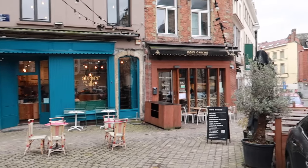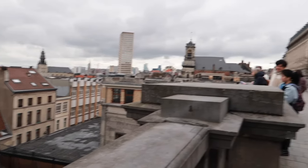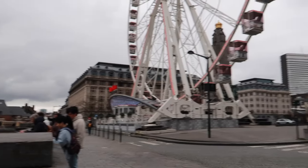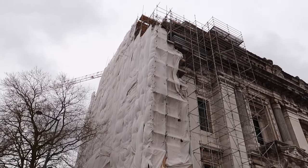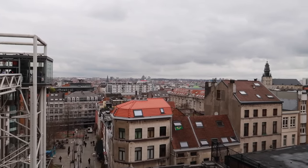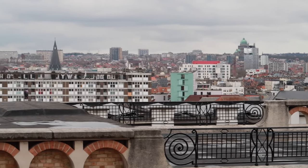I took this strange elevator — literally called 'the strange elevator' — up to the top for a view of Brussels, which has a big Ferris wheel. This is right in front of the Palace of Justice, which is being reconstructed. Can you see the hidden Hollywood-style secret sign? It's hidden in that building, I think on purpose — kind of cool.